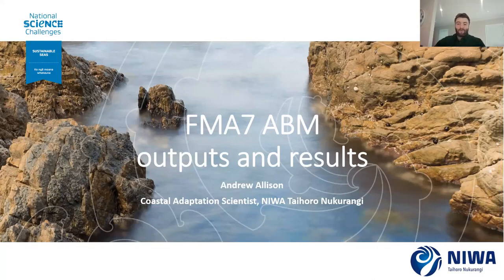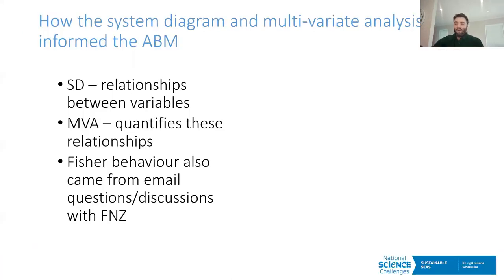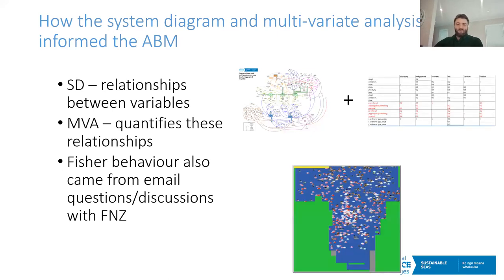Thanks Judy. I'm Andrew Allison, a coastal adaptation scientist at NIWA. I'm not a fisheries scientist, but I have a background doing a lot of agent-based modeling over the last decade, which is why Judy and others brought me into this project. I'll quickly go through the scoping process, model development, and some results.